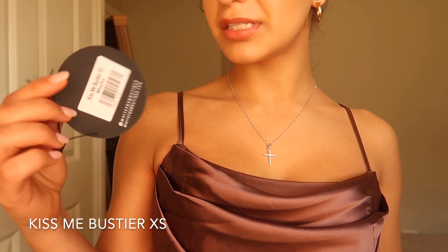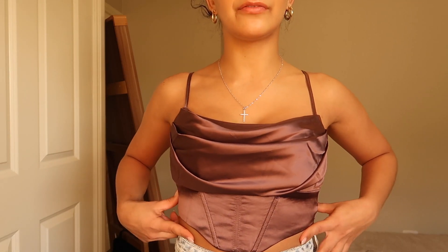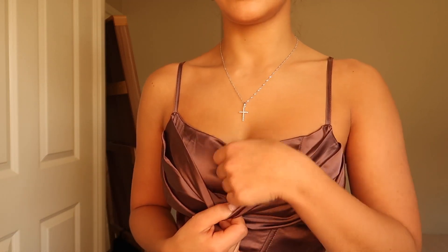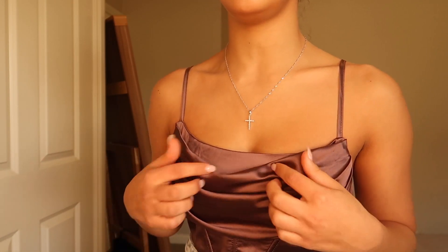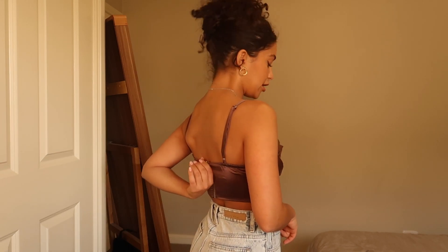Next up we've got the Kiss Me Bastia in Extra Small, also in the color mocha. This is so cute — really nice and just so easy to wear. You can have a full outfit with a pair of jeans, this top, and heels. It's got kind of a half corset with a cow neck on top. I love that it's not just loose here because otherwise things pop out. Just be aware this is quite cropped, so it works well with high-waisted pants. I love that it's also adjustable, and it's got a zipper and a clasp at the top. It looks so cute with the jeans.